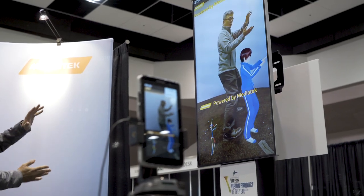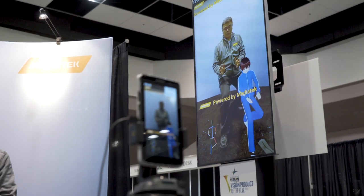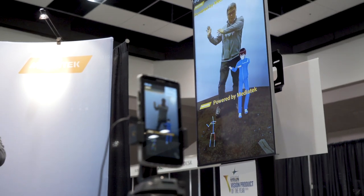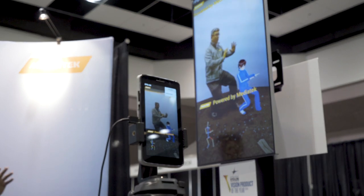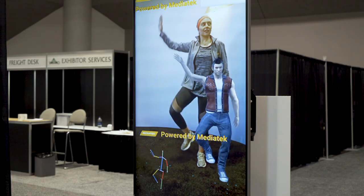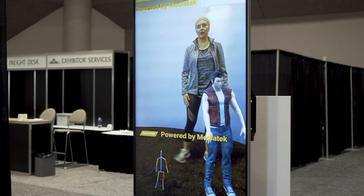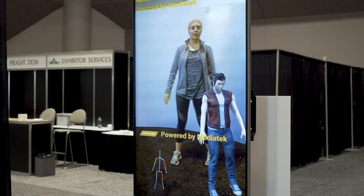We've demonstrated this platform at the show here this week. We had a pretty cool demo that illustrates the combined use of the camera ISP, the computer vision technology, and of course the AI technology, demonstrating a real-time human tracking and human pulse tracking demonstration.